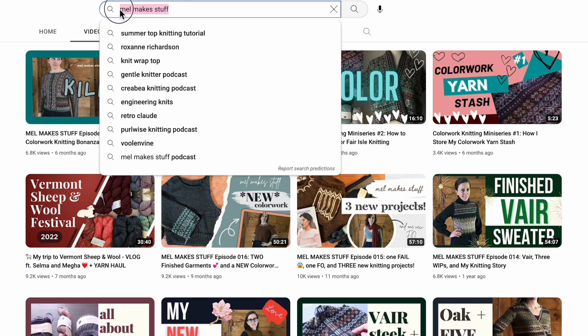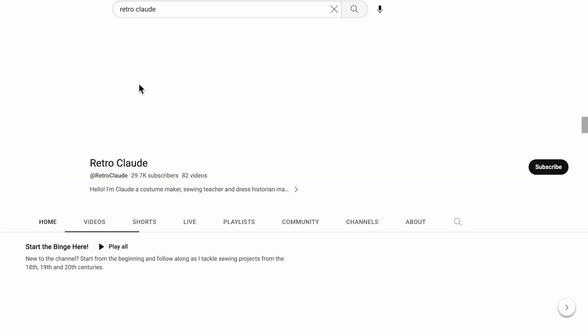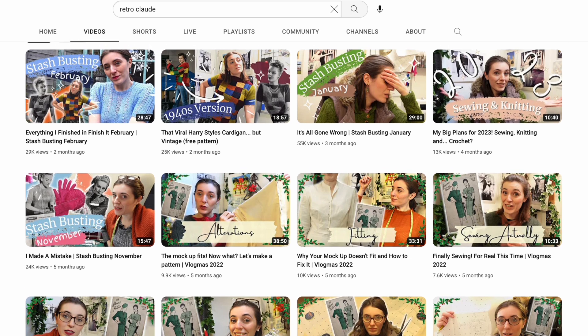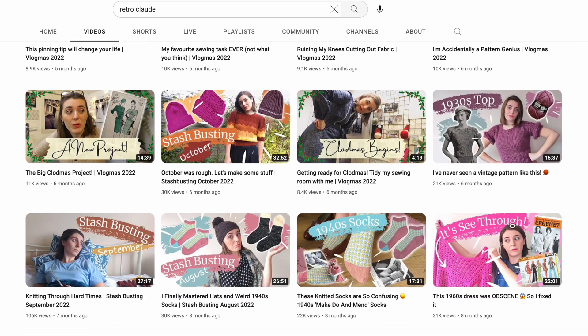For another vintage knitting rabbit hole I'd suggest Retro Claude. Claude is a dress historian and sewing teacher who lives in the UK. Her videos are mostly about sewing, but she has a good variety of knitting content as well — usually specific vintage knitting patterns she's working on. I really enjoy her stash-busting series where she's trying to clear out her yarn, doing a video a month showing what yarn she's using and how she's using it up, all with a vintage knitting twist. Her schedule is more relaxed as she deals with chronic illness, so she may go a while without posting and then have a spurt of activity.